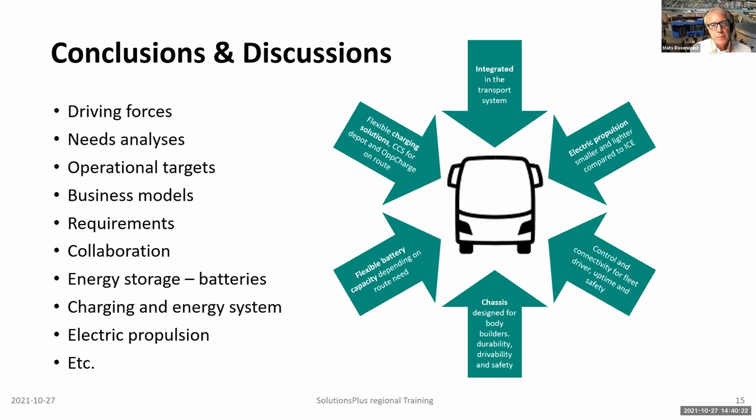The big piece is energy storage — the batteries — one of the most expensive pieces in the puzzle, and you don't want to replace them too often. Then there is the charging and energy system linking to the electric grid, which is of course very important — you need to have access to the grid, otherwise the system will not work. And finally the electric propulsion system, with all the new technology including high power electronics, software, and the safety issues that come with having a high voltage system on board — that can be quite challenging.